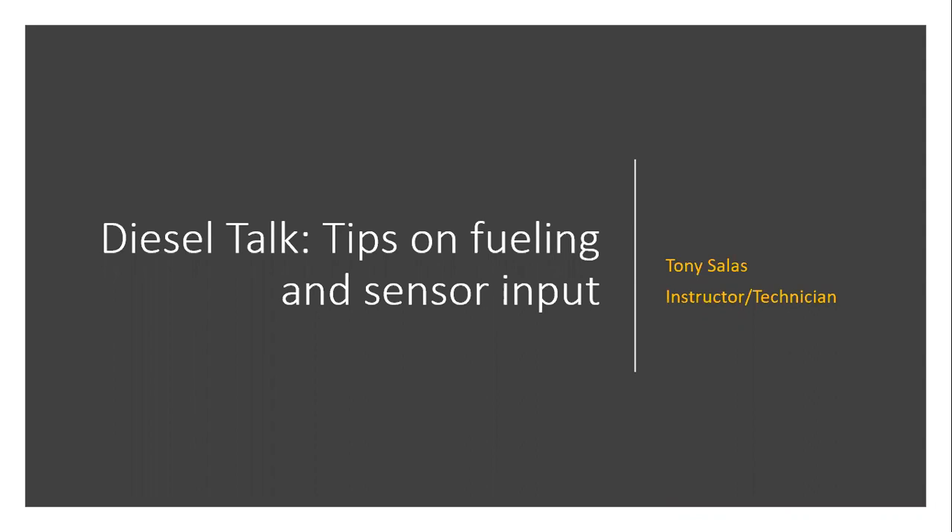Welcome back to Diesel Talk. My name is Tony Salas, here to give you a quick tip on fueling and sensor input.